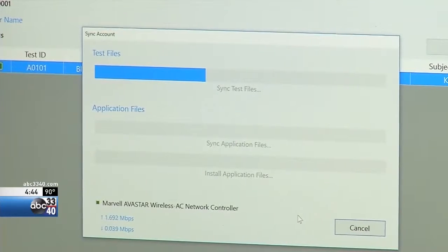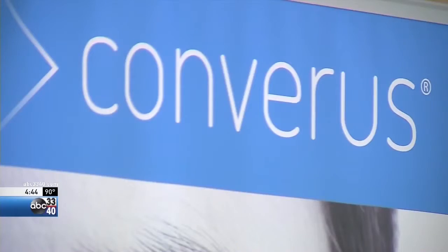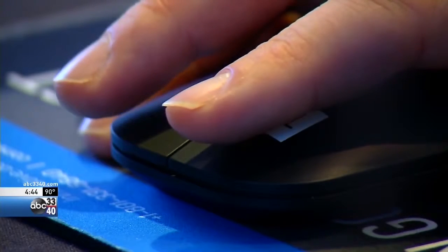To see if he's lying or telling the truth — the computer said that you were deceptive on the number six. Please be the number six — there we go. The company Converus is bringing a new type of lie detection to the world. It's called Eye Detect.